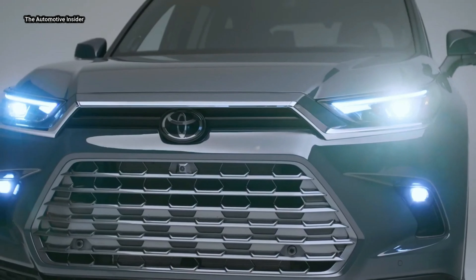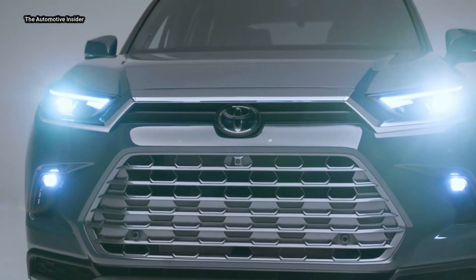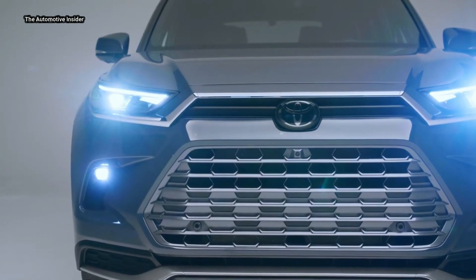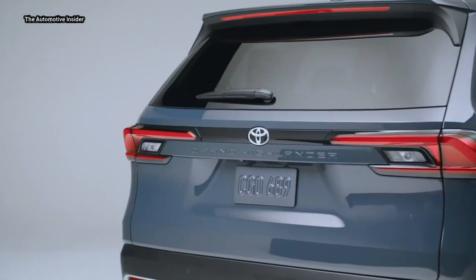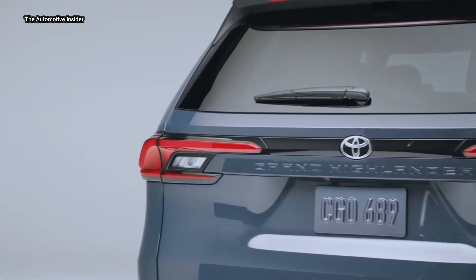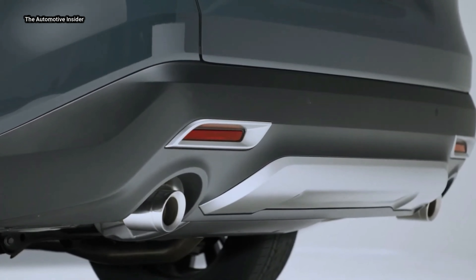The Grand Highlander boasts a sleek design, impressive performance, and advanced technology features that are sure to impress any SUV enthusiast. With three powertrain options and all-wheel drive available, the Grand Highlander is designed to tackle any terrain with ease. Plus, with its spacious interior and ample cargo space, this SUV is perfect for families on the go.